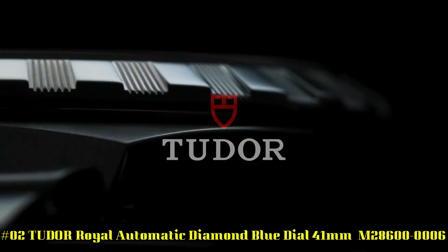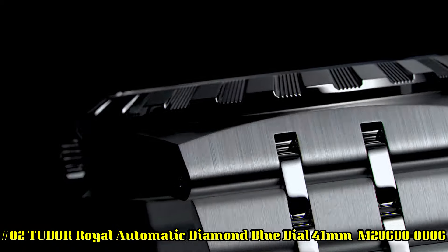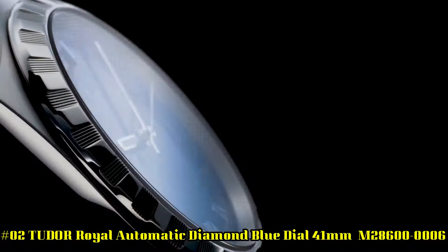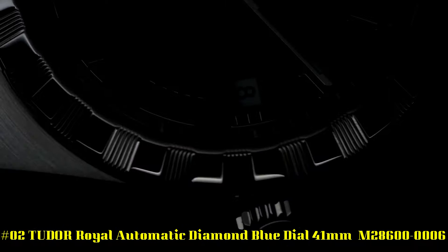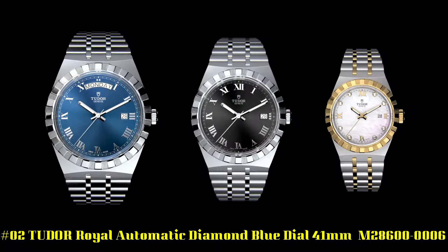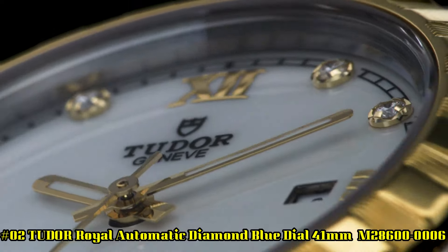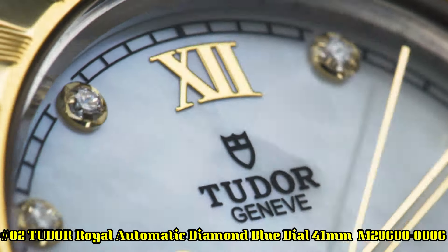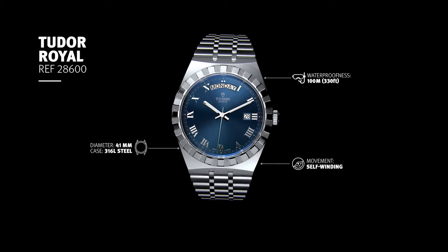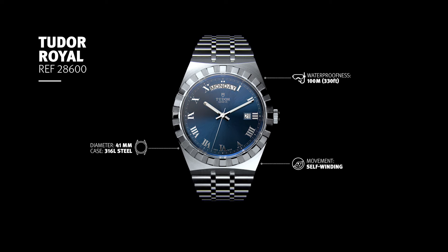Number 2: Tudor Royal Automatic Diamond Blue Dial 41 millimeters, reference M28600-0006. Silver tone 316L steel case and bracelet. Fixed silver tone 316L steel bezel. Blue dial with luminous silver tone hands and diamond hour markers. Minute markers around the outer rim.